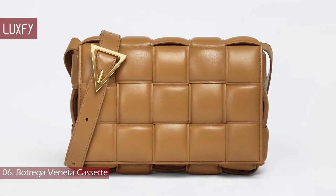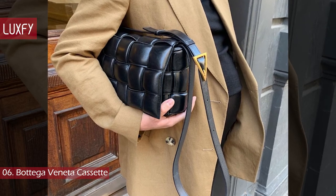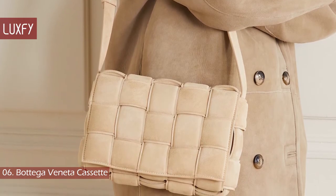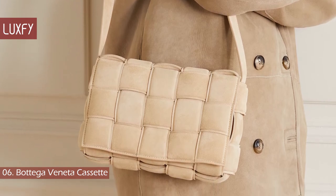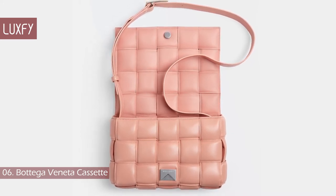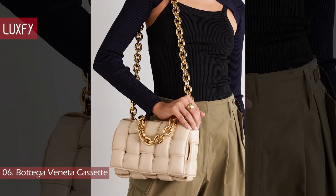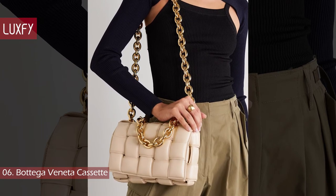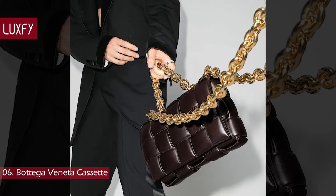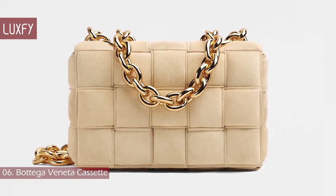Number 6: Bottega Veneta Cassette. Introduced in Bottega Veneta's Fall-Winter 2019 collection, the Cassette bag instantly became a favorite in the fashion community, probably because of its quirky yet chic design that can easily elevate and add texture to any outfit. The style is based on the house's famous Intrecciato Weave design, crafted with the highest quality Nappa leather, varying from lambskin to calfskin. The padded Cassette has proved far more popular, and comes with a leather strap or the iconic gold chain. The padded Cassette with chain is sold for $4,100.